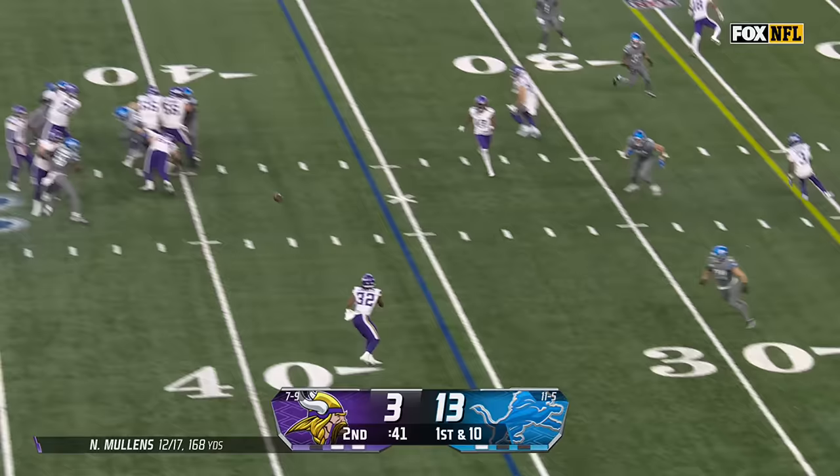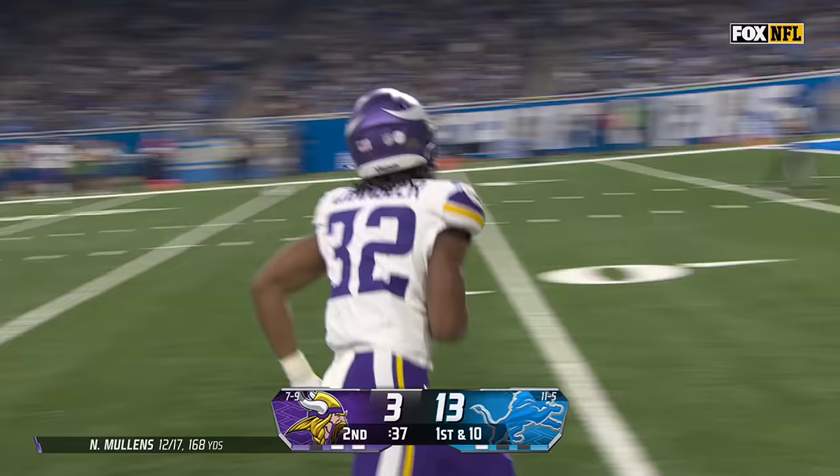That ability to just maintain possession, don't make those critical mistakes — that's what he has to get rid of. Out of the backfield comes Chandler. Anzalone waits for him — Chandler beats him, shows off that speed.